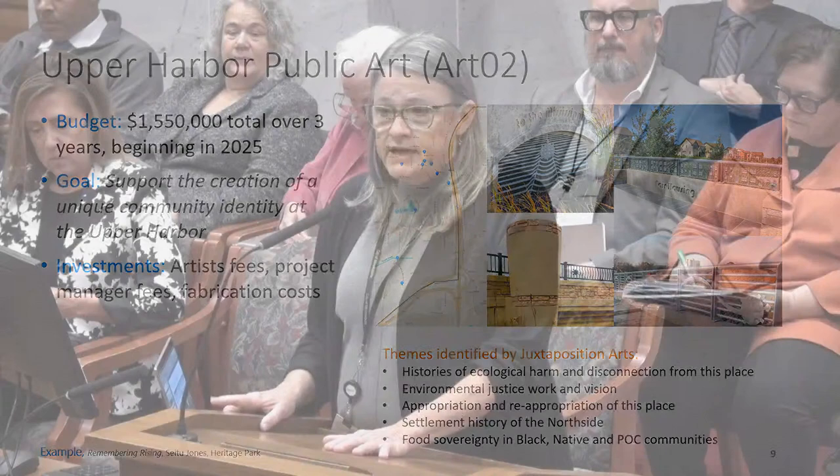Chair Kosky thanks Ms. O'Brien and recognizes Councilmember Wansley, who asks about a department request for a fourth precinct—specifically a $4 million request for 2025 that was not included in the presented 13 projects.